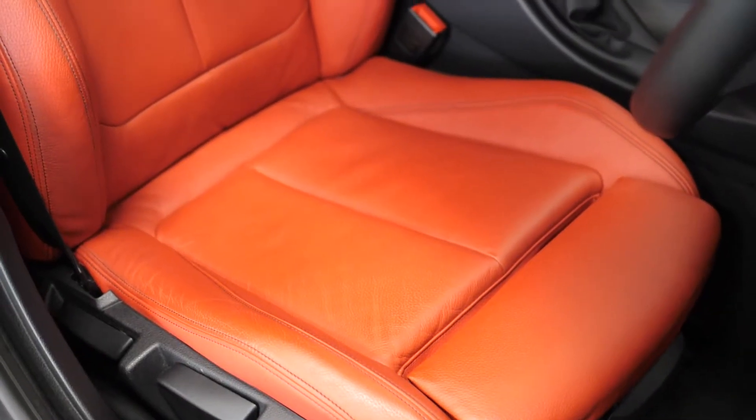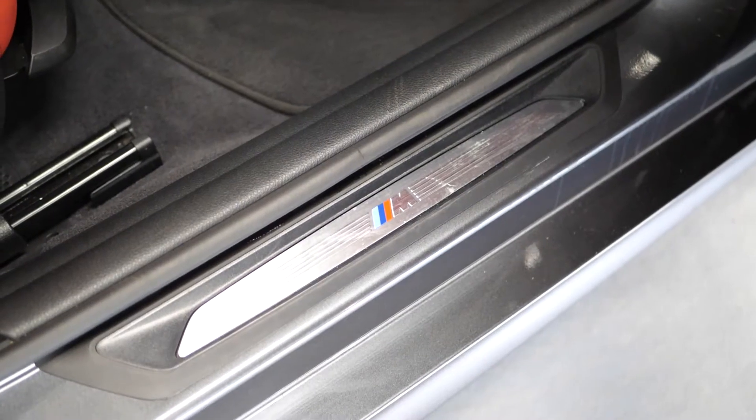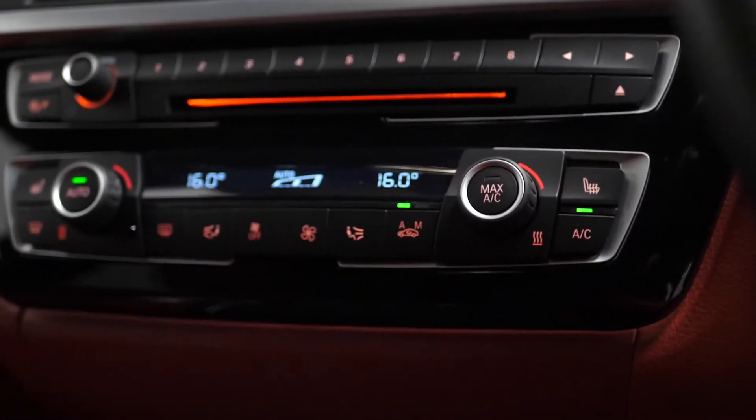Moving into the interior, you can find the sport seats for the driver and front passenger in Dakota upholstery. The door seal finishes with the M logo, your M sport multifunctional leather steering wheel, and the M sport instrument cluster.